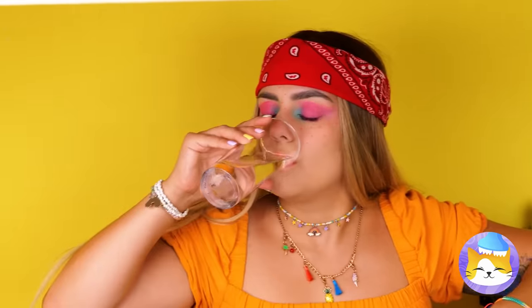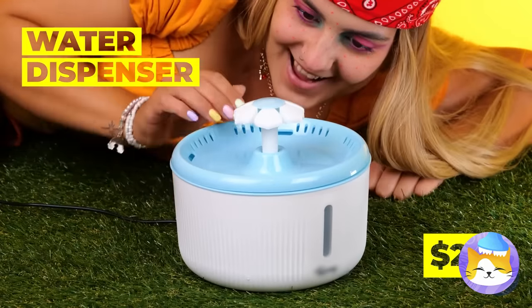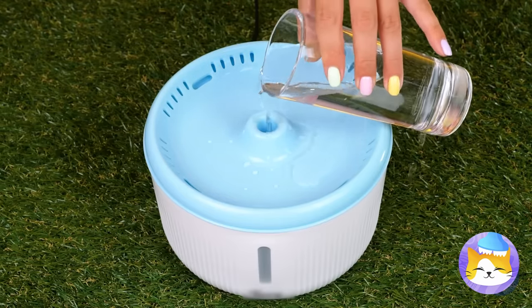It's getting hot in here. The cats might want a drink, so let's give them their own fountain. After all, it's easy to get hot when you can't take off your fur coat.